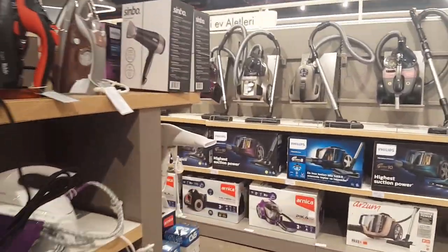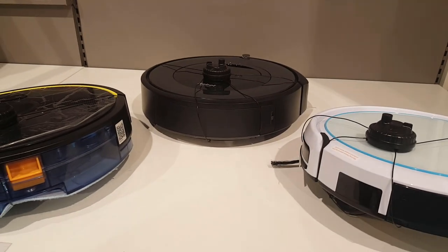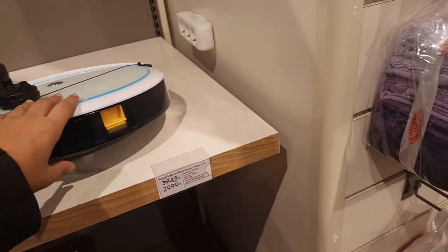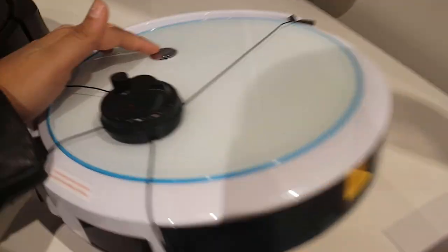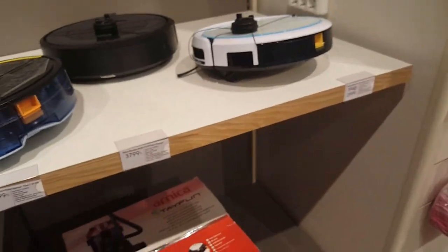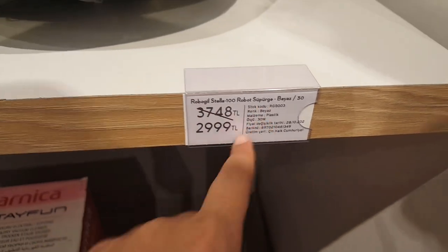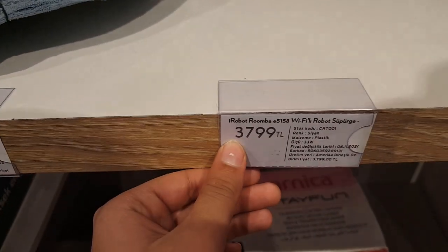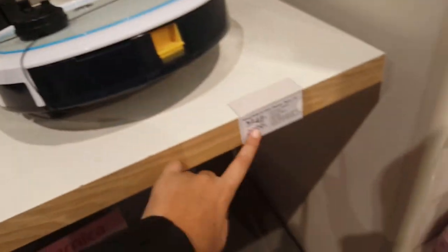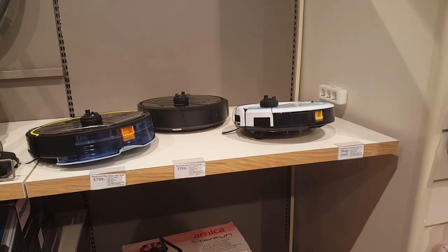Right next to the iron section is the vacuum section, and this just caught my eye. If you guys know what these are, make sure you comment down below. These are actually Hoover robots that will clean — you just click this button right here and it'll clean the entire place. They have three. These are the prices: 2,999 TL, 3,799 TL — and this one is on sale right now — and 5,799 TL. The cheaper one is this one, which is on sale. So they have three different robot vacuums.